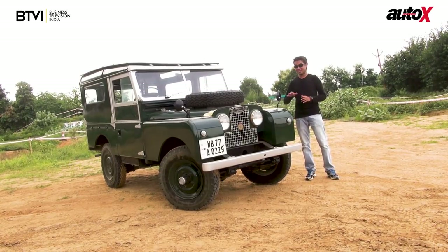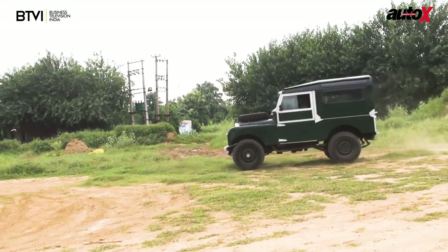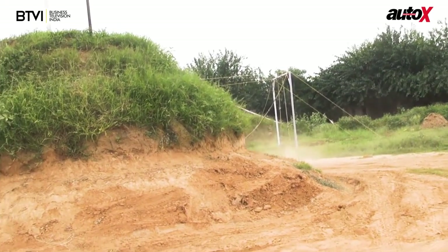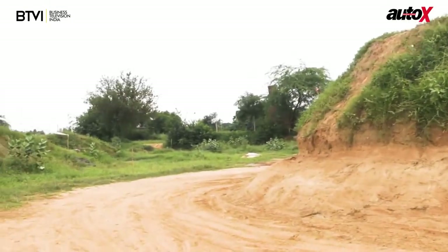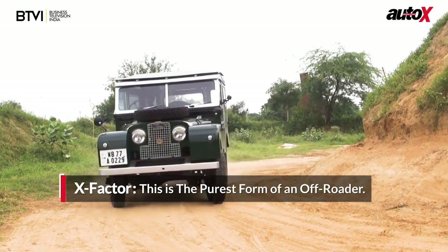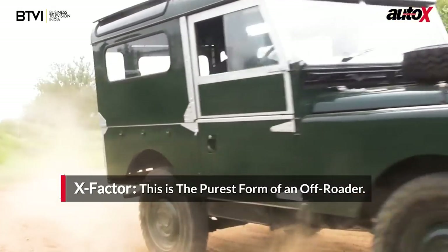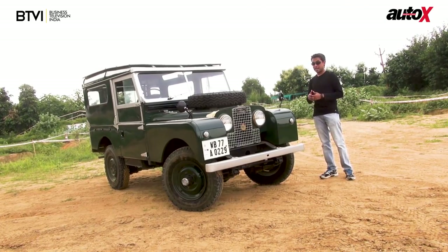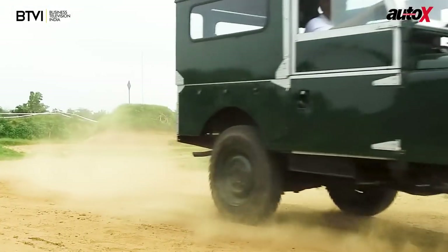The Series 1 today reminded me of my days when I started driving. It's something else really — so capable. It's a fairly simple-looking vehicle and it is simple, but despite that its off-road capabilities were so good. And it is, of course, the standing pillar of Land Rover today.